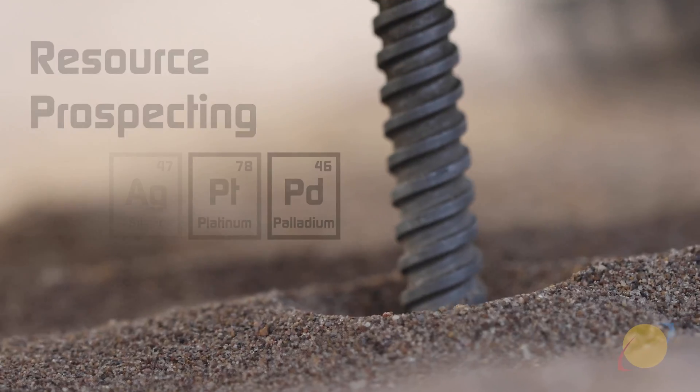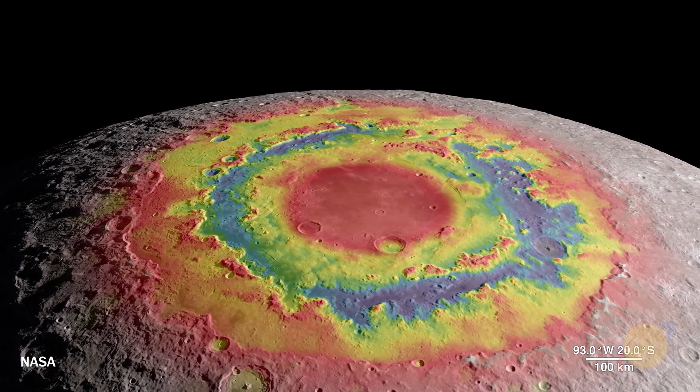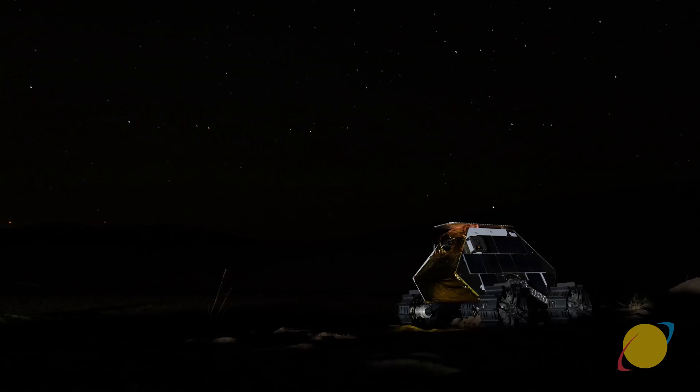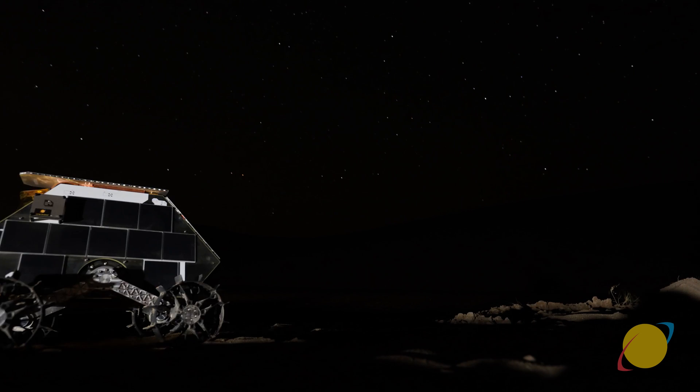As more and more of our rovers are landed on the surface, they'll measure the forms, distributions, and types of resources on the lunar surface, and that'll help inform future mission planning, resource extraction missions, and new technologies.